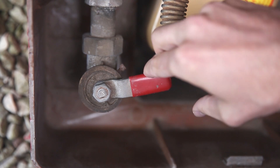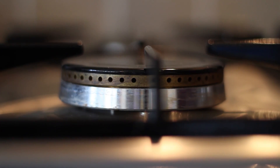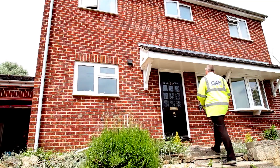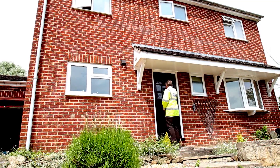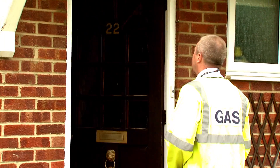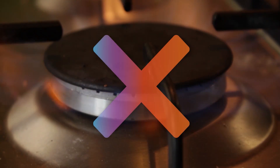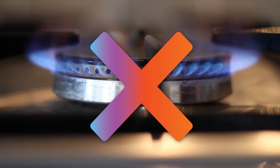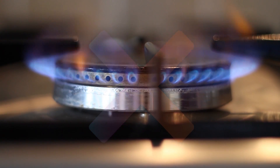When this happens we need to turn off gas supplies while we remove the water from our network. If your property has been affected by water in the network, one of our engineers will call at your home to turn off your gas supply at the meter. While we do this it's very important for safety reasons that you don't use your gas until we've finished dealing with the incident.